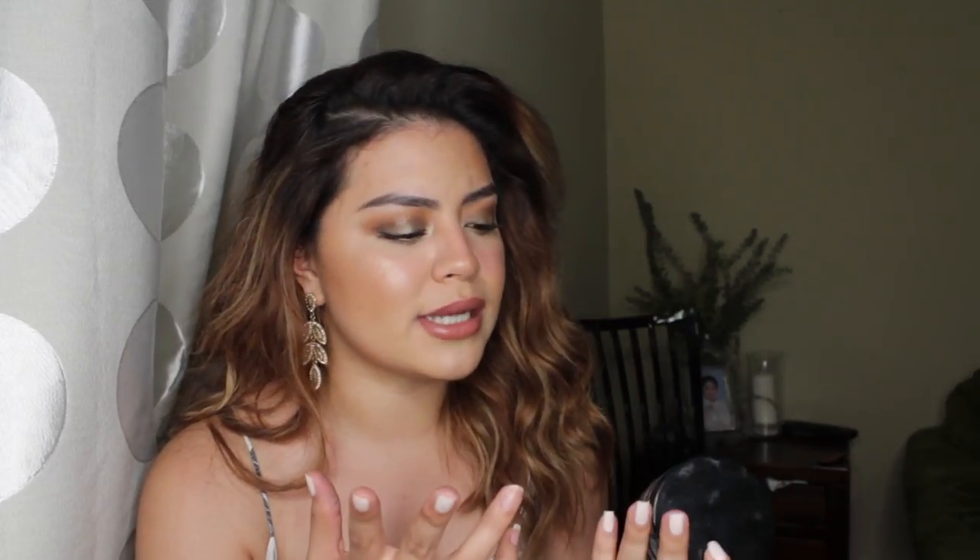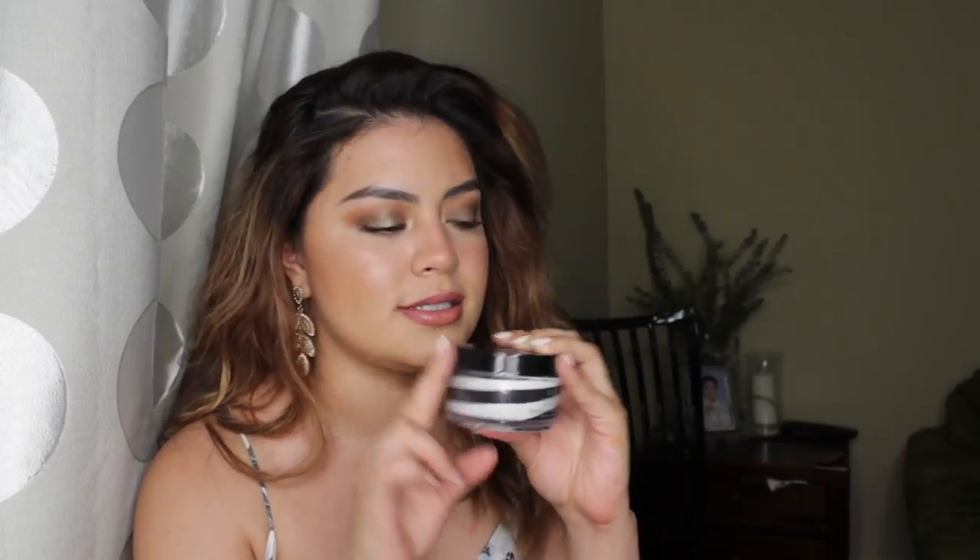Before you get it, I would definitely recommend maybe getting a sample first. Boscia is kind of on the pricier spectrum of skincare, but I love this. This is a really great mask — that's why it's in this video.